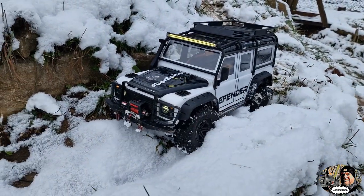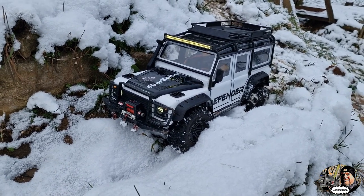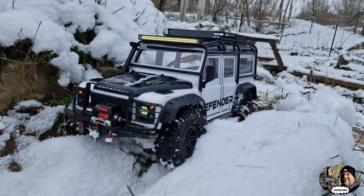Enjoying an early morning drive with the TRX4 Defender in the snow. The snow was still falling and it was freezing cold.